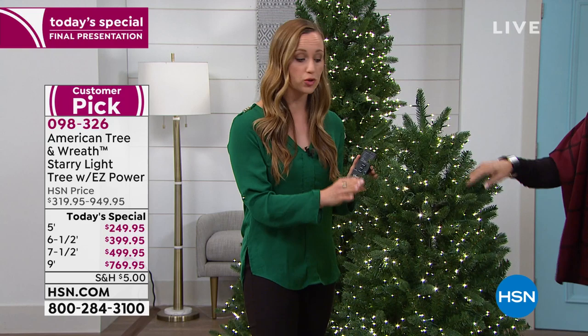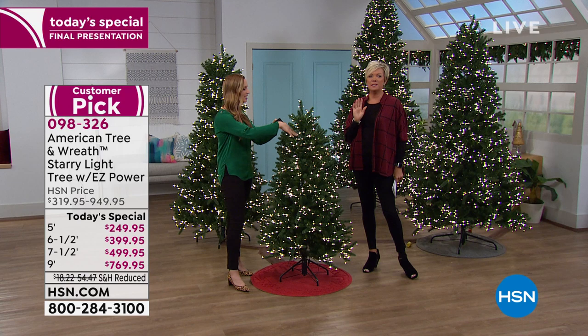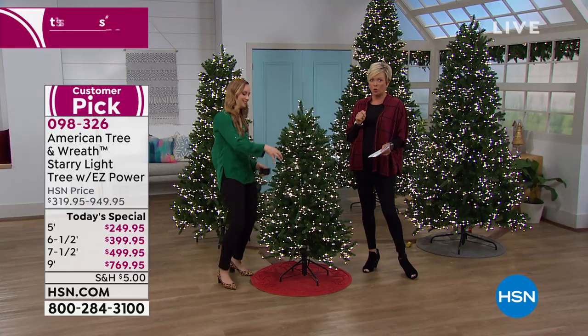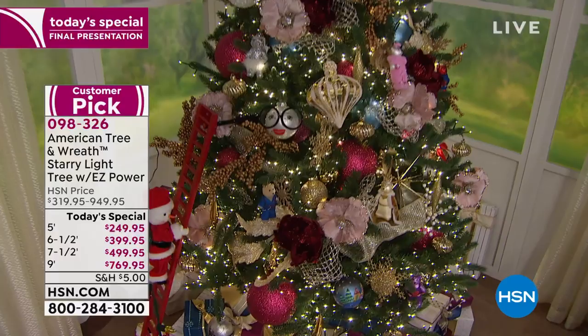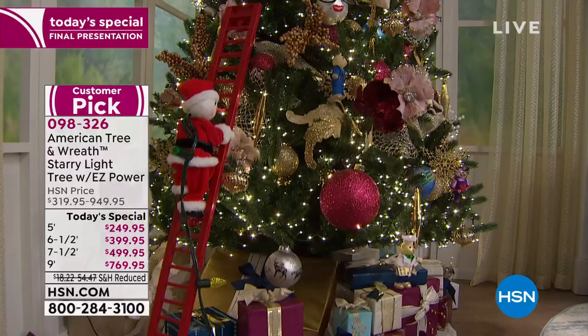At American Tree and Wreath, we have hand-placed every single bulb, so it's all in the perfect place with great depth. How many fights have you gotten into every single year when one string doesn't work and you have to figure out how to connect what and which to take off — you're untangling lights? This is never going to happen again. The lights are set, they're good to go. This tree is pre-lit with gorgeous LED lights and you can keep changing the colors.